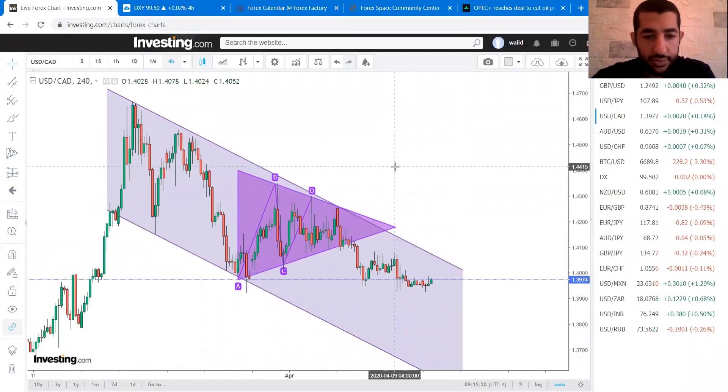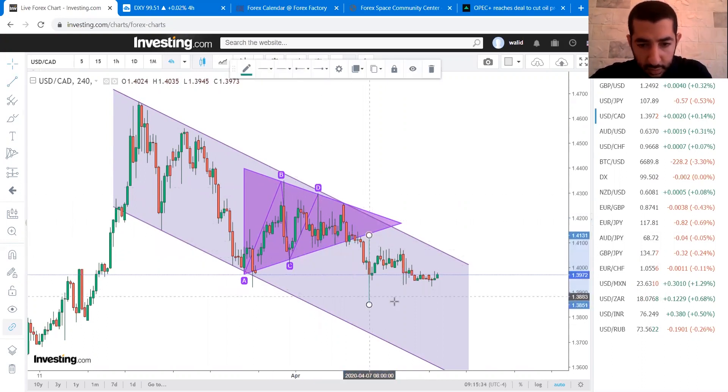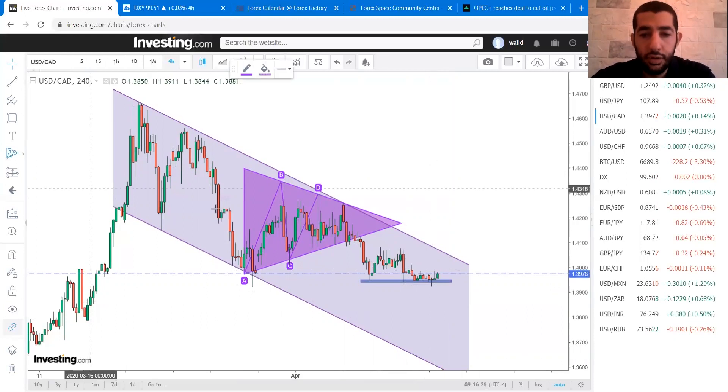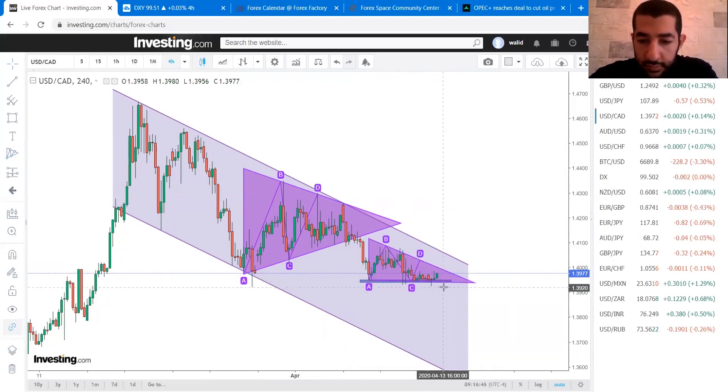Last week we were bearish on the USD/CAD, especially after breaking the triangle pattern. If you measure the target, we are now close to target and running about 170 pips profit. Orders were closed on Thursday. We now have a support level at 1.394, and a break below this level might take the price to the bottom of the channel or to the full target of the triangle. This might also be a descending triangle, so we'll be watching for a close below 1.394 to confirm the decline.